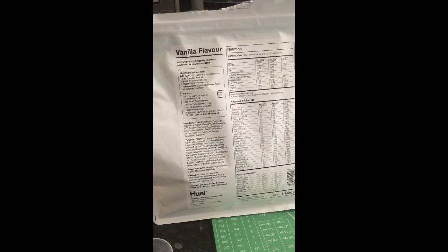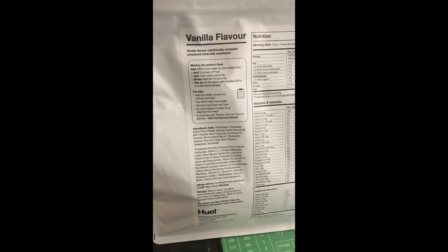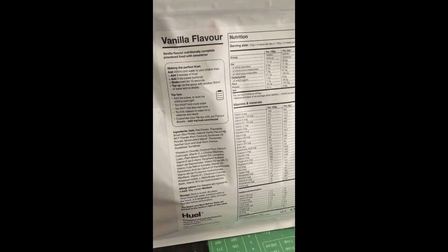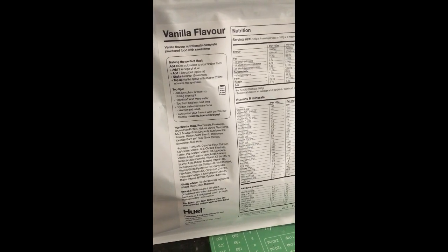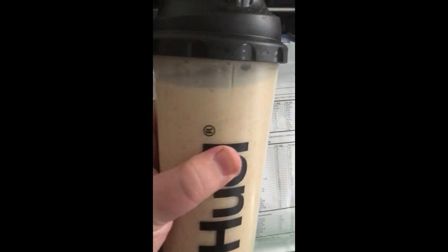I've decided to go for it - this is my first one. I've gone for the vanilla. I did exactly what it says on the back: 400ml of water first, which the shaker has a scale on the side for. I did 3 scoops, didn't bother with the ice cubes, shook for about 15 seconds, then topped up with the other 200ml. To be honest it doesn't look very appetising - it's got bits in it, but I'm sure those are the rolled oats.